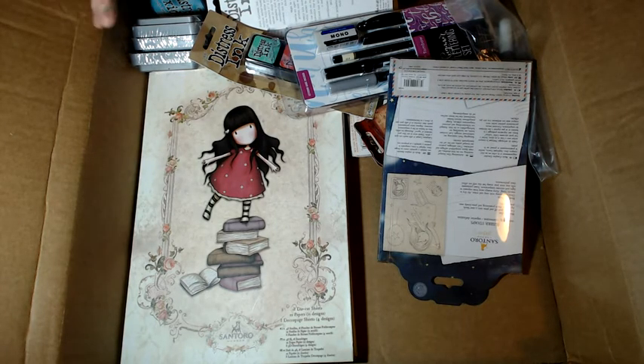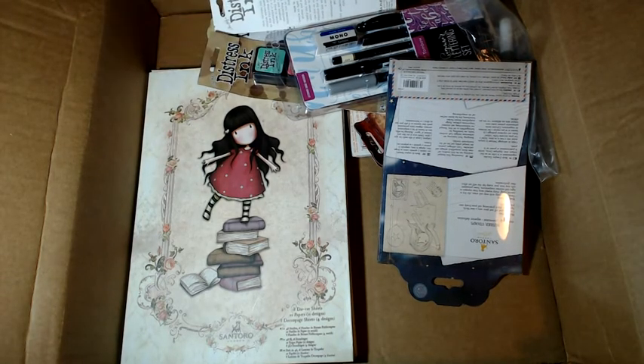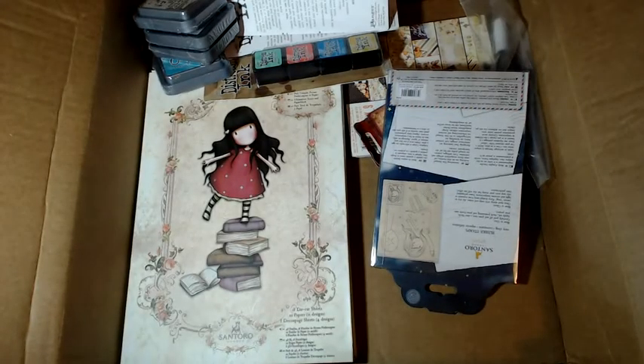So we'll start — I got some Distress Oxides. I wasn't going to; I had a whole different order and I took a lot of Gorgeous Girls out of my cart. I was trying to get different things. Actually, before we do that, I grabbed the beginner's lettering set to go with the Galaxy markers and stuff.